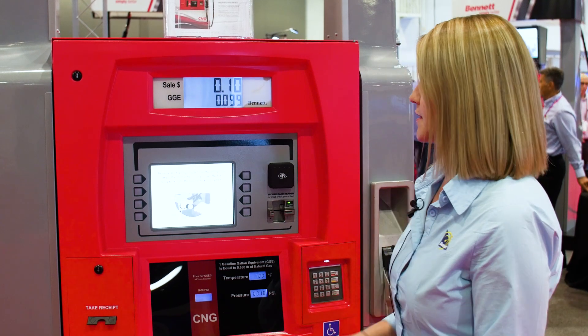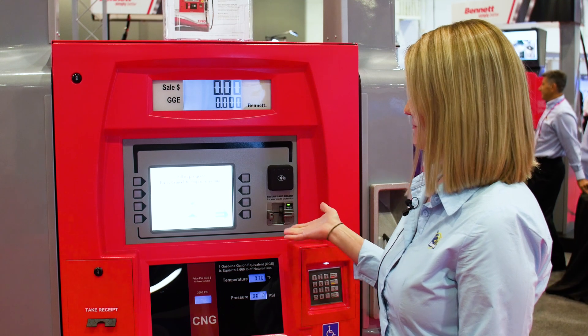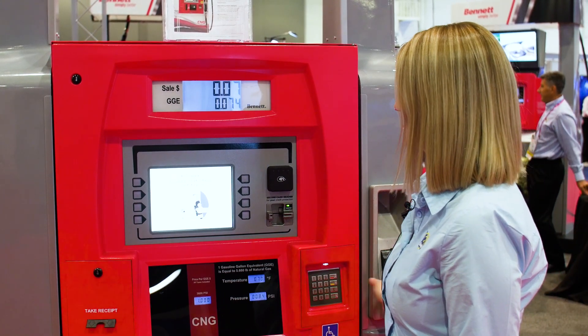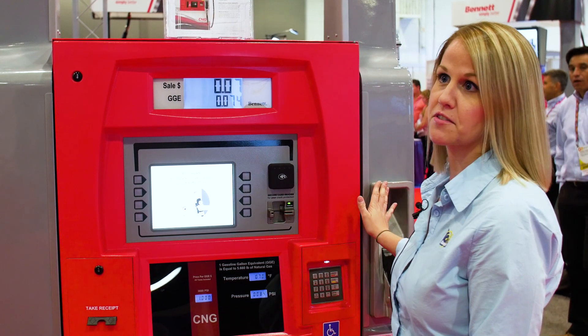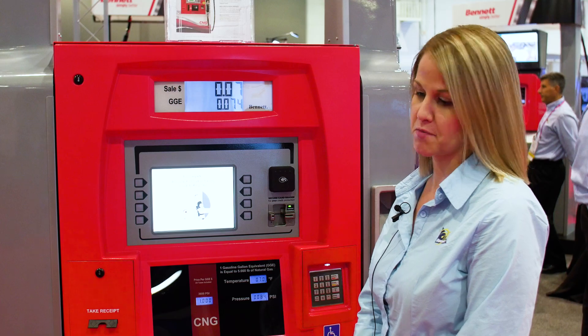So you lift the nozzle to start fueling, and once you're done it reminds you to return the nozzle. This is to help both the stations with their equipment and the end users with fueling.